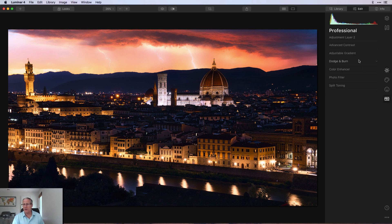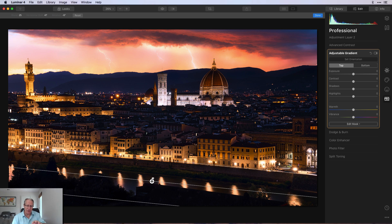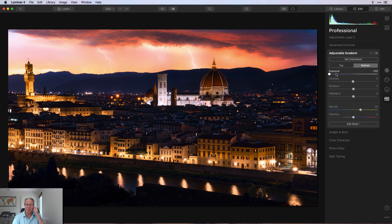My final move is another Adjustable Gradient tool. I tilted and moved it so the gradient follows the line of the river, rooftops, and treetops along the bottom of the photo. At the bottom I took exposure down to negative 100 — I want to darken that area so the viewer isn't drawn there; I want their eye to go to the Duomo and the cityscape with that amazing sky. I also warmed it up a little since it was a bit blue, and the warmth removes some of that blue without being distracting.